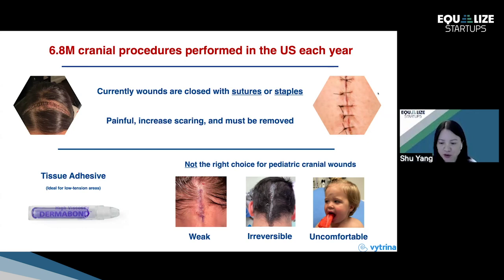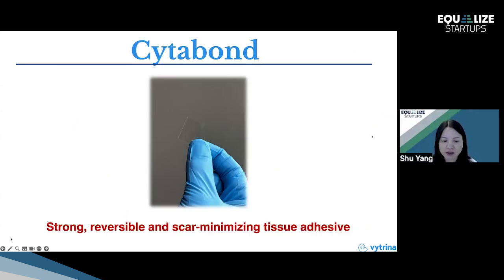If you want to remove Dermabond, you either have to wait a couple of weeks for it to naturally fall off, or you pull — which means you're also pulling off the hair, which can be very painful. At Vitrena, what we are developing is Cytobond, which offers strong adhesion, reversible adhesion, and a scar-minimizing hydrogel tissue adhesive.